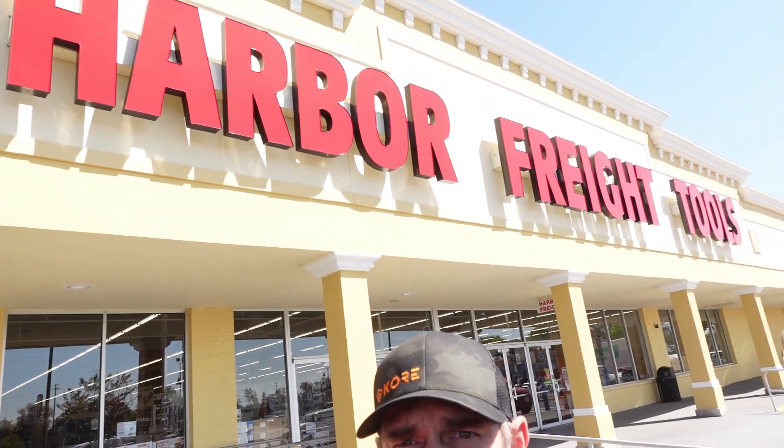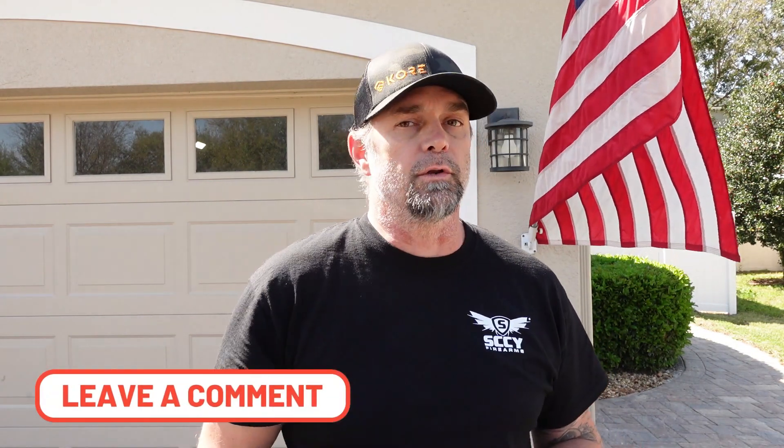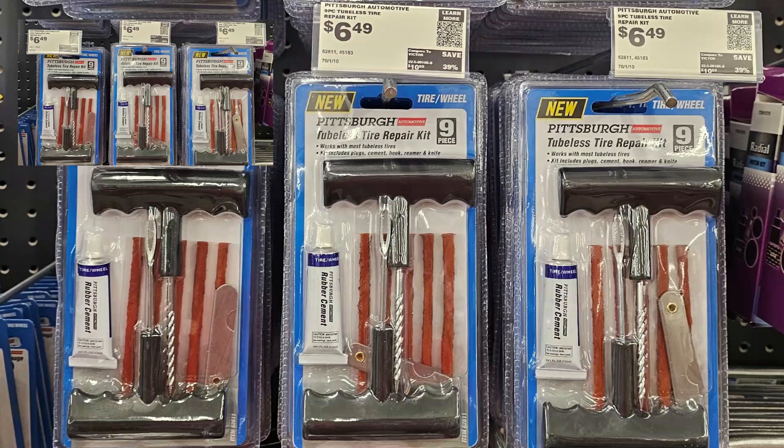We're out here at Harbor Freight — let's go inside and get some stuff. So this is what I picked up: all the different items that I feel would be necessary for an emergency kit, something that you can keep in your vehicle inside a box and use at any point in time during this kind of scenario. Leave me a comment below — what do you think I missed, what should I add or take away?